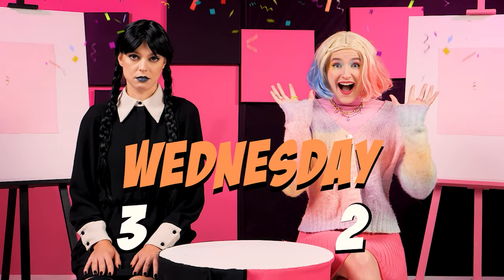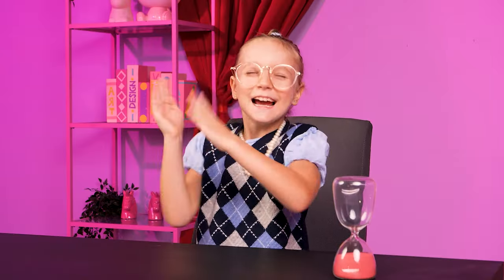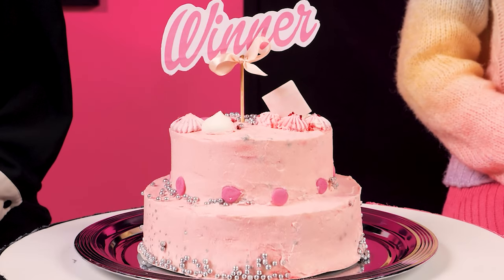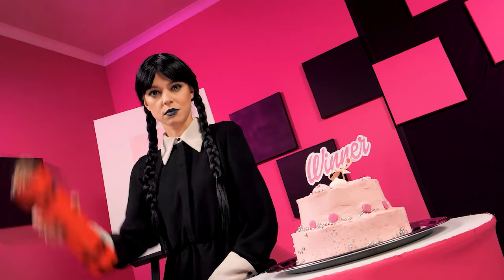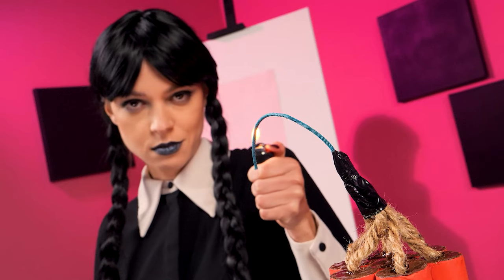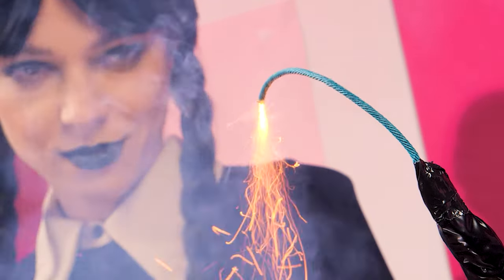And the winner is... drumroll, please! Say it's me! Congratulations, Wednesday! That's not fair! I fought fair and square! Great job, art students! You completed the challenge! Here's a cake for the winner! A pink cake! I know what to do! Let's light it up! That's better!